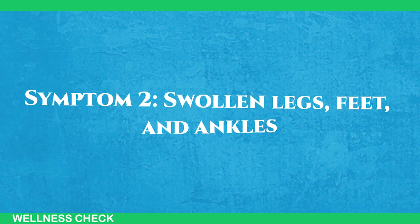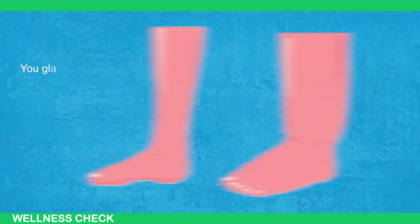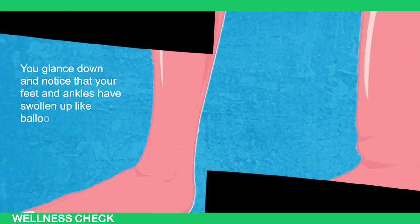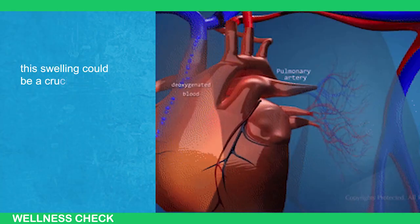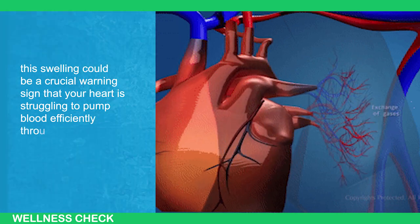Symptom number 2: Swollen legs, feet, and ankles. Picture this — you slip on your favorite shoes only to find that they feel uncomfortably snug. You glance down and notice that your feet and ankles have swollen up like balloons. While it may be tempting to brush it off as a simple annoyance, this swelling can be a crucial warning sign that your heart is struggling to pump blood efficiently throughout your body.